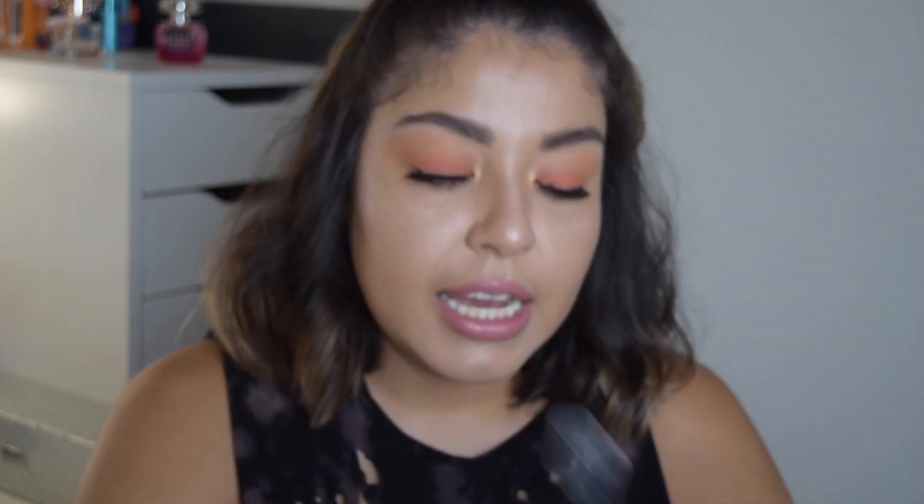This is the finished look and I'm a little surprised — I thought that doing glowy, luminous makeup would make me just look super oily since I'm a very oily person. But it actually just looks like a natural, healthy glow from within, and I'm all for that. Oh wait — I almost forgot, I'm going to set my face with a little bit of the ELF Matte Magic Mist and Set, just so I can stay looking like this all day without getting oily throughout the day.